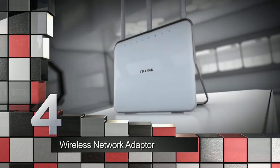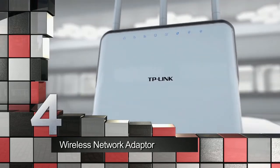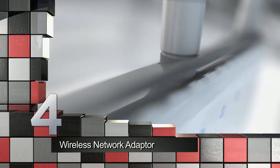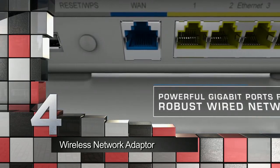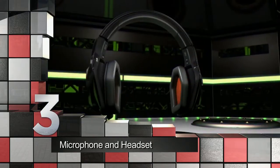To avoid clutter, free yourself from network cables. If you have a wireless router, installing a wireless network adapter will give your desktop computer wireless access to your home connection. This accessory is a must if your PC is in a room where laying network cables won't be easy.